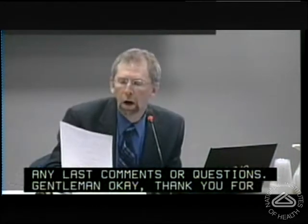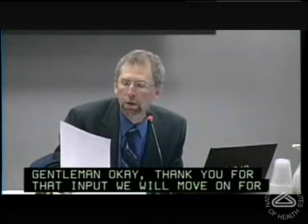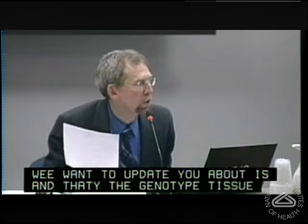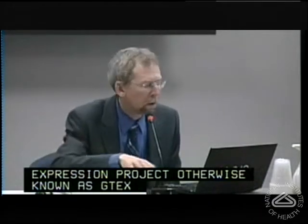We will move on to another Common Fund project update: the Genotype Tissue Expression Project, otherwise known as GTEx. Jeff Strewing is the lead for that at NHGRI, so I'll turn it over to Jeff.